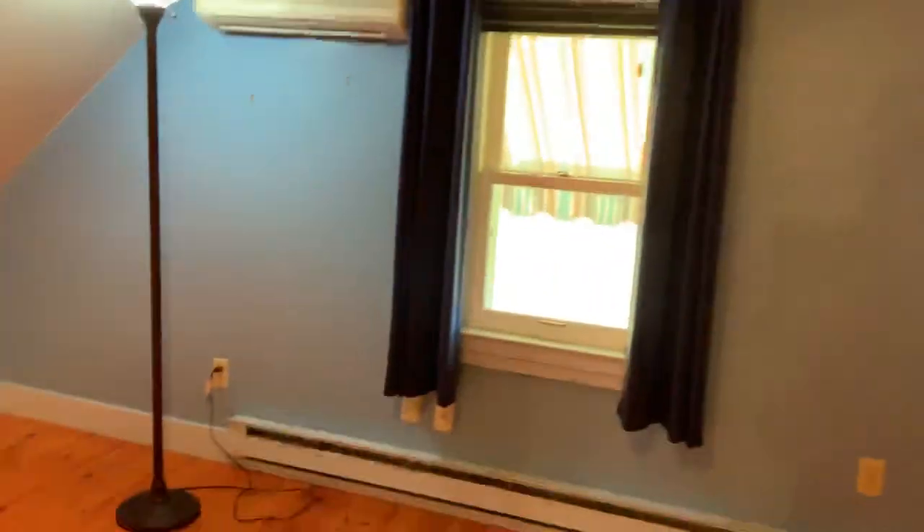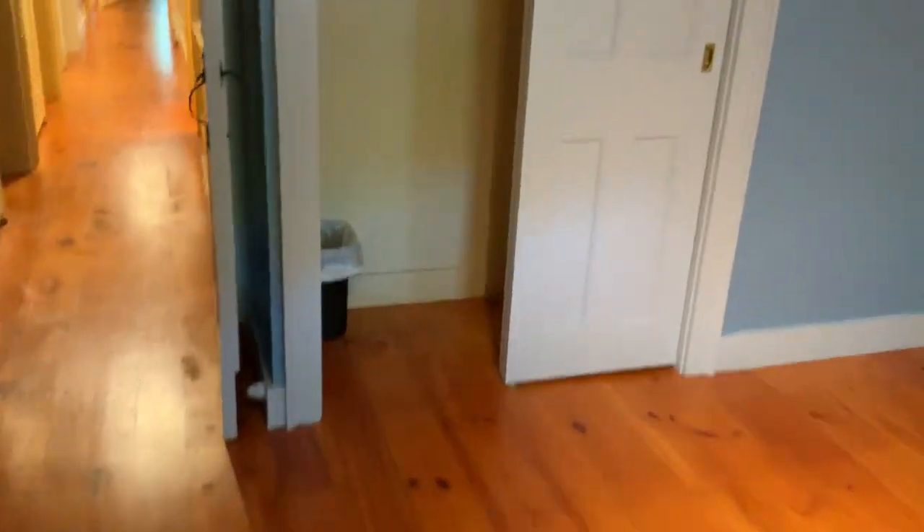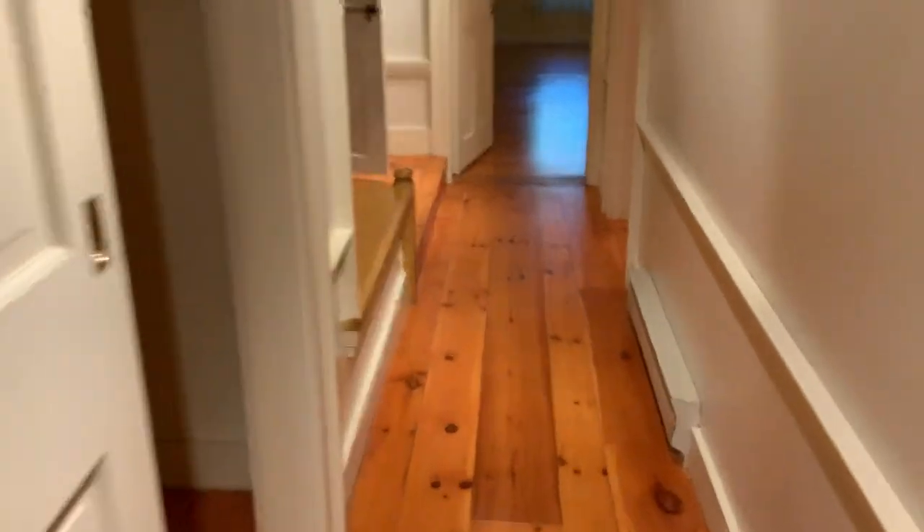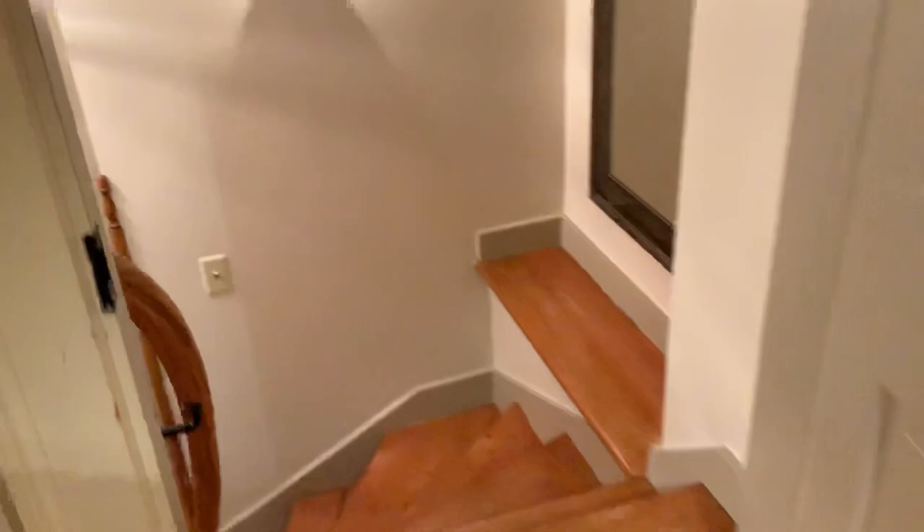Continuing down the hallway, another bedroom. We look out and see the neighbor's area. There are a couple of mini splits, one on each side of the house. This one has a normal closet. Going back down the long hallway and back down the stairs.